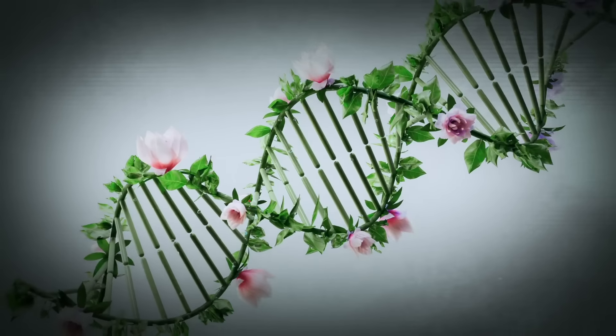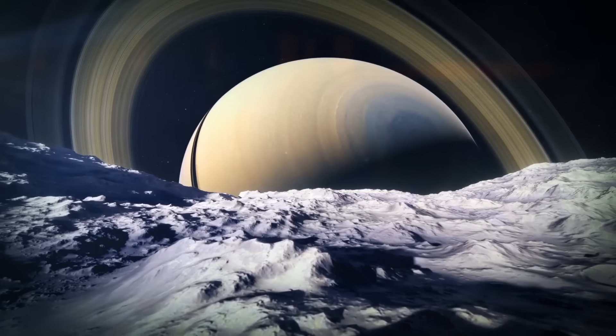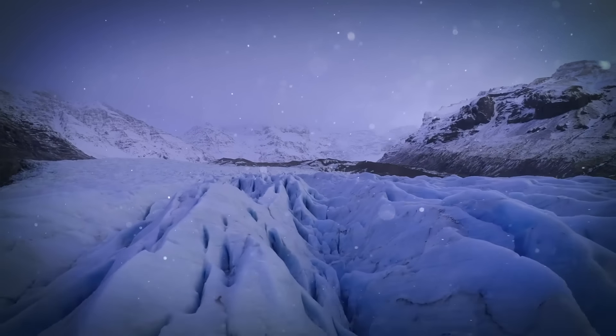So, can we conclude there's life on Titan? This distant moon isn't the most pleasant place to settle down. It's too cold for liquid water to exist on its surface.